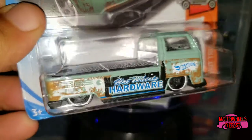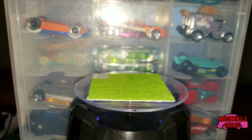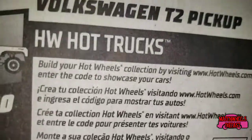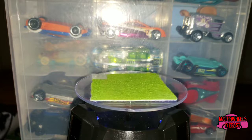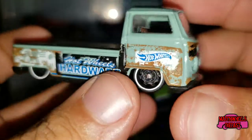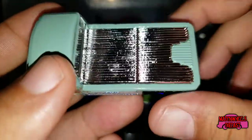The Volkswagen T2 Pickup from the HW Hot Trucks series — truck number three of ten. This one looks like it's in multiple languages, so this would be from a worldwide case. As someone who loves Volkswagens, I really like these pickups. That's the Hot Wheels Hardware. Nice scratched-up paint job — it's meant to look like that — with the tampos and everything, chromed-out bed.